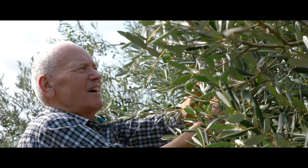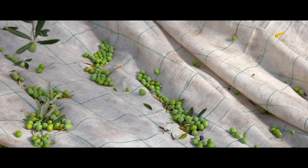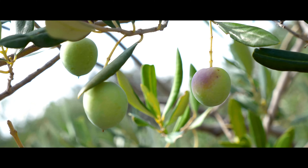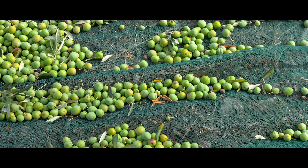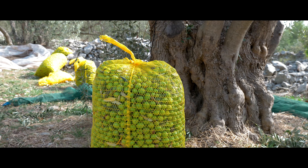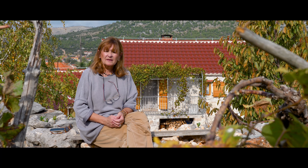The local people who still live here, they are so friendly. They work so hard every day. They produce olive oil from generation to generation — they are very famous for their olive oil production, and they produce pure olive oil.